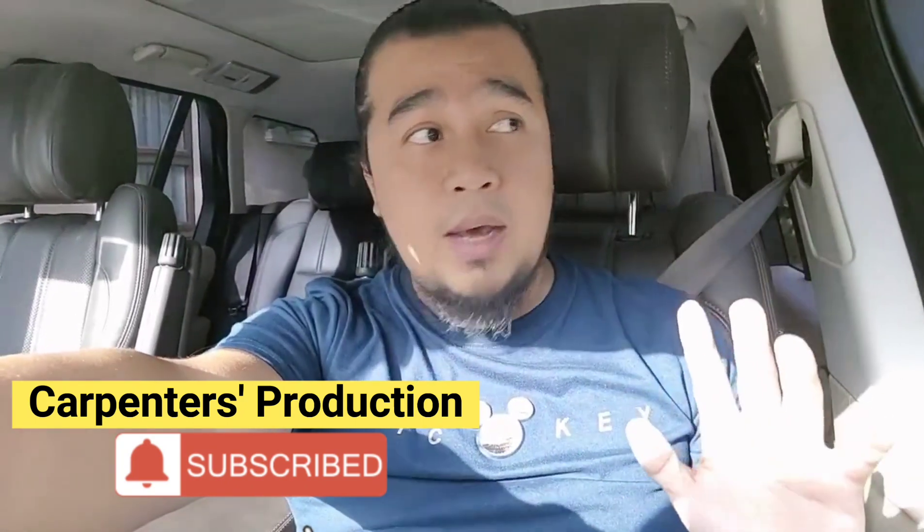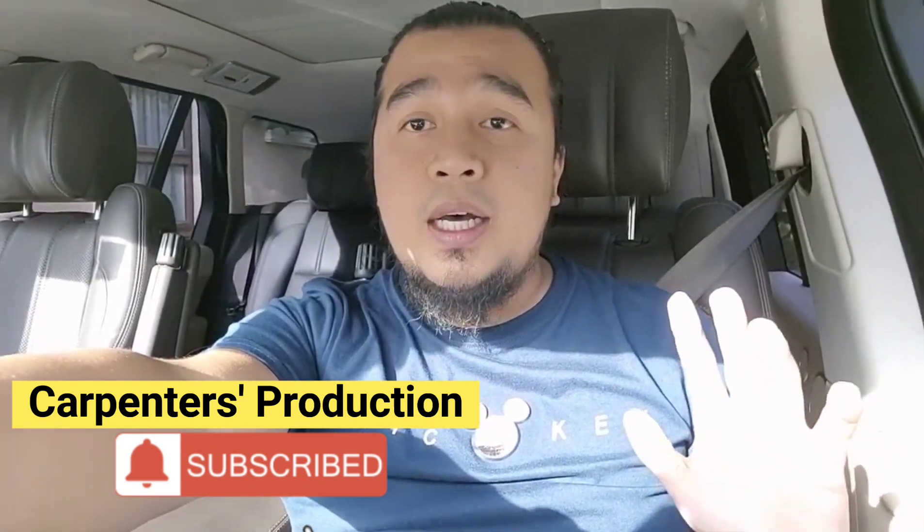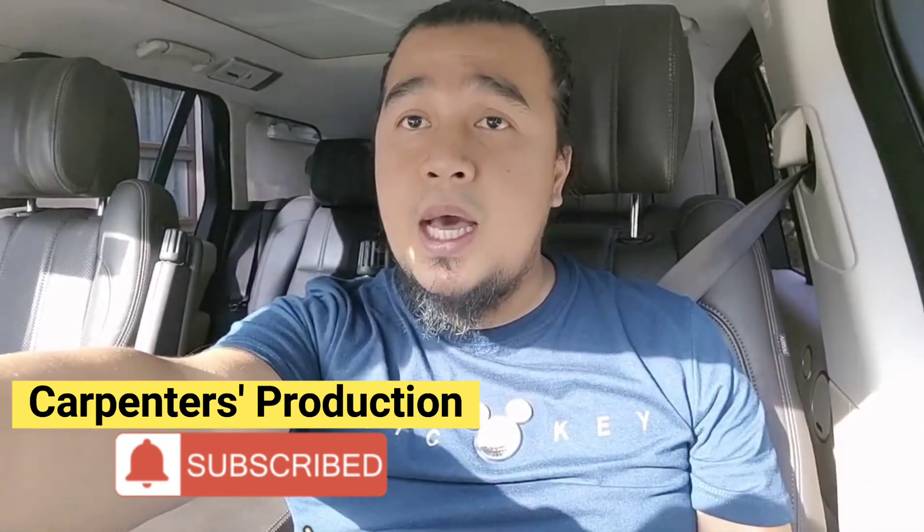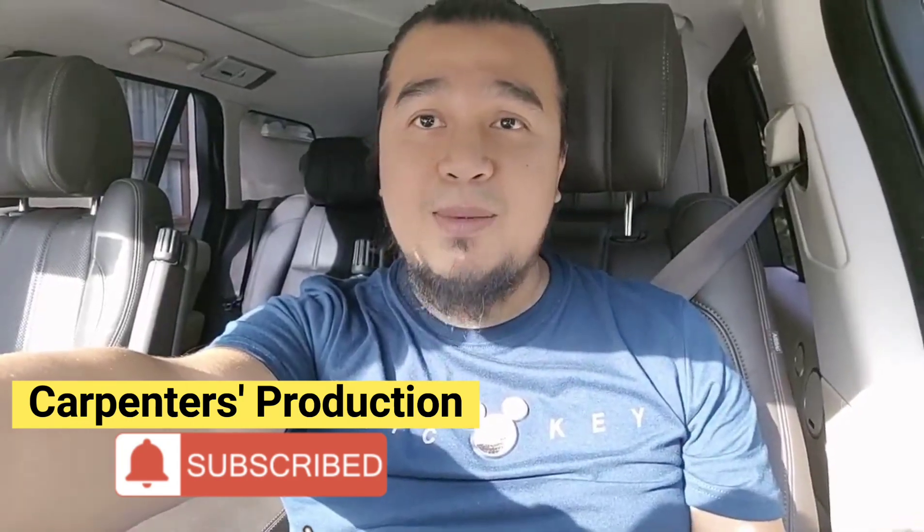Sana po ay good vibes lang po tayo lagi. And rest assured that you are also remembered in my prayers. God bless po. Bye-bye.